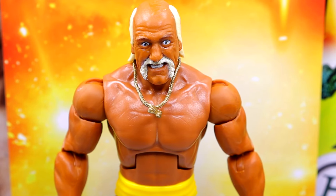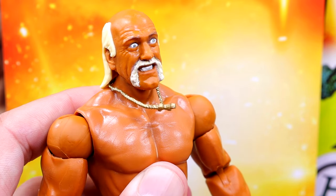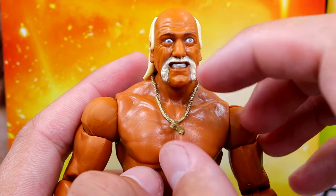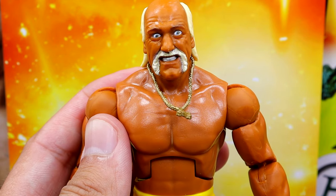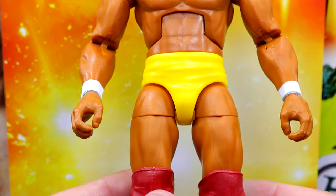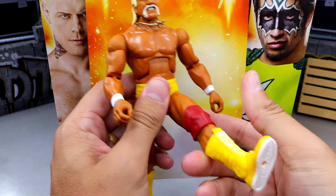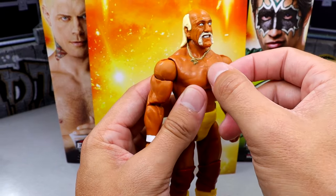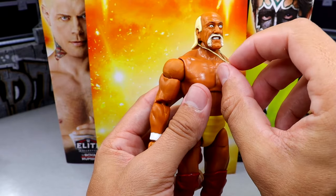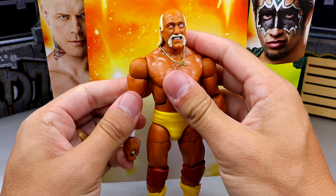Getting into Hulk Hogan — there's not a lot going on because it's essentially the Elite 96. Same head sculpt, same body, same trunks. He's got the necklace with the cross, yellow trunks, white wrist tape, red knee pads, and yellow boots. It's a good body for Hulk Hogan. Since it is the Elite 96 re-release, it has pinned joints — he can split, boot cut, and double-jointed knee. It's a really good figure because of those reasons. Some things just need to remain the same. The pinless legs on newer figures are what I really don't like.